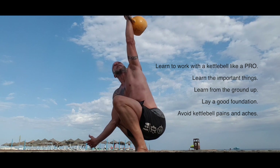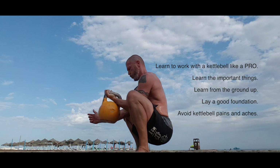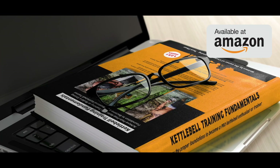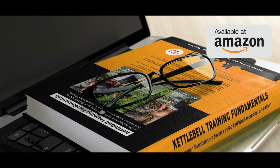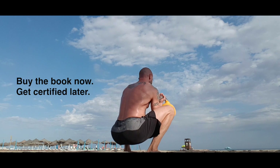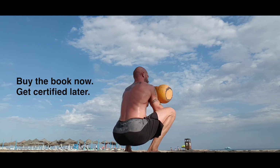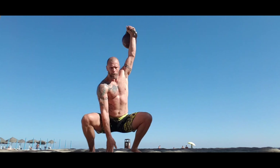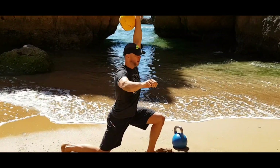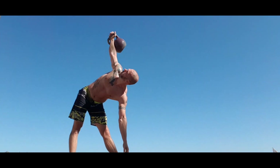You decide: buy the book and learn on your own, or buy the online course and become certified. You could pay a kettlebell instructor thousands of dollars and more than likely still not learn all the finer details and secrets that you will learn from this resource. This is not just for complete novices who have never touched a kettlebell in their life, but also those who have been training a while but have not had the opportunity to lay the proper foundations and understand the important intricacies of kettlebell training.